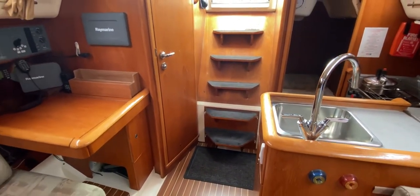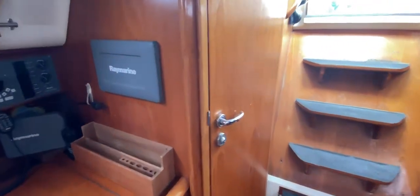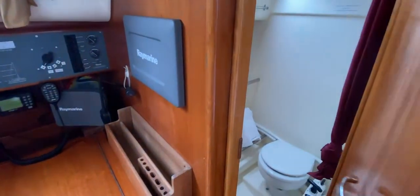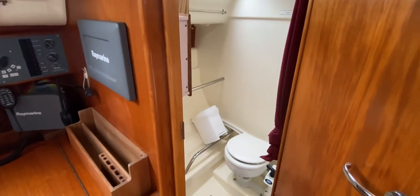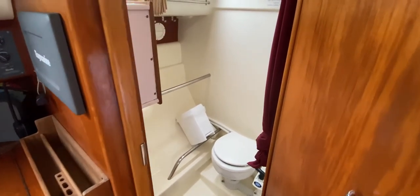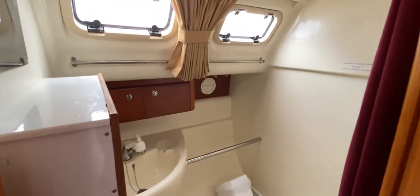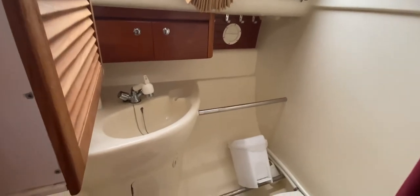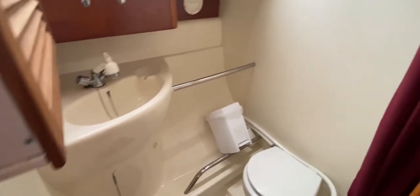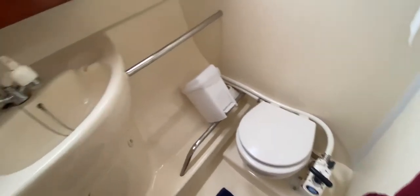You've got two access points anyway. First thing you come to as you come down the steps is the heads on the right-hand side, so really conveniently placed for the crew. Nice white compartment with two opening windows — very nice. We've got stowage on the starboard side, a small sink with a bit of storage underneath as well.